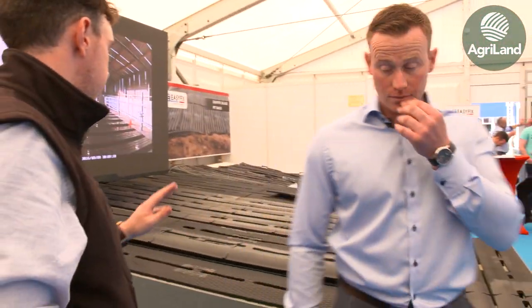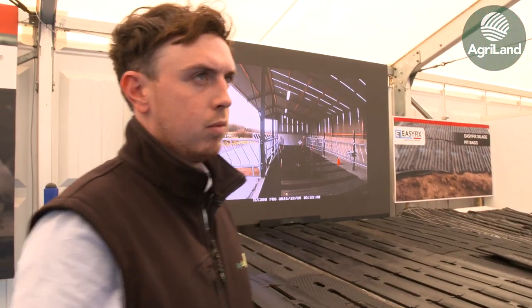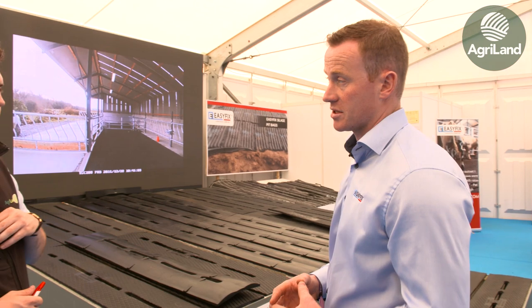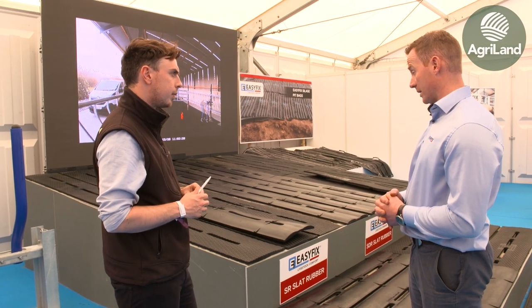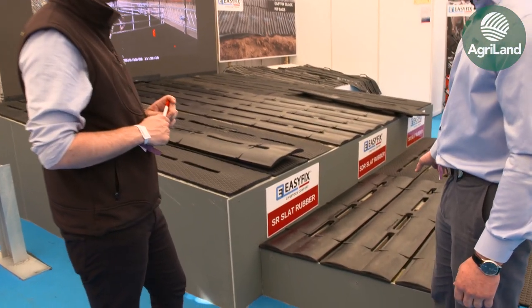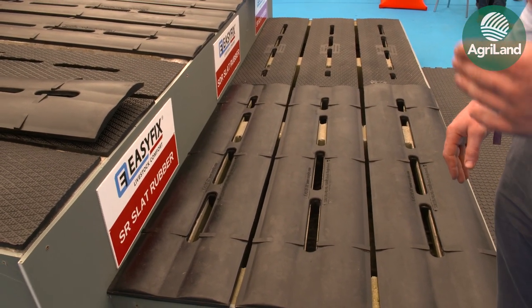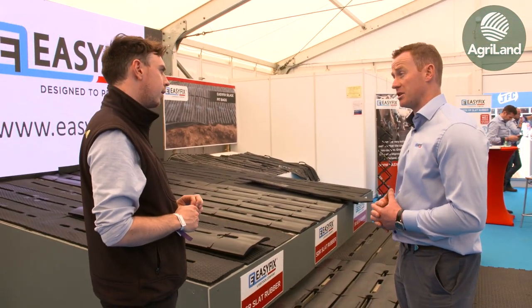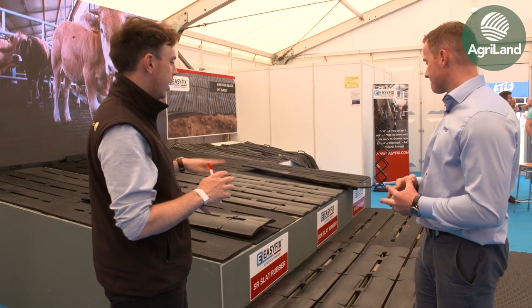Moving on to the rubber mats on the slats — who's buying these, beef finishers or dairy farmers? We're offering two different slat mats. Our regular mat with the diamond grip has been available since 1996, and we're the market leader in supplying them in Europe. We also have a newer one available for about three years — a smooth finish, sloped either side for quicker drainage to keep animals drier. With the current pressure on beef prices, interest in these particular products is down somewhat, but hopefully the market will settle soon.